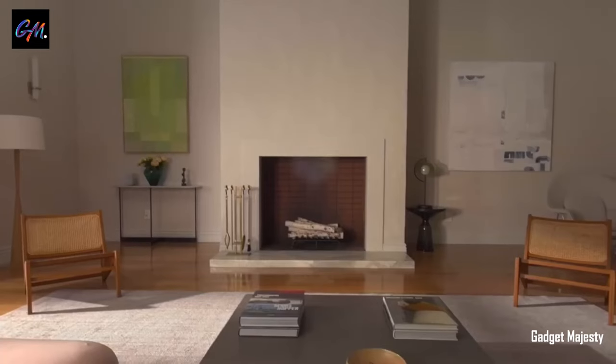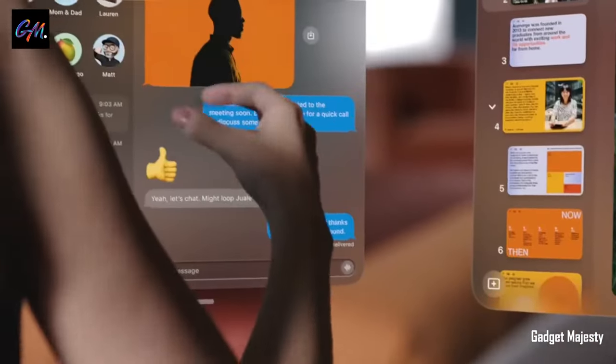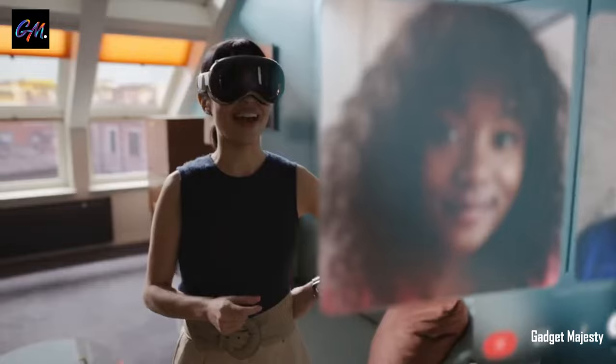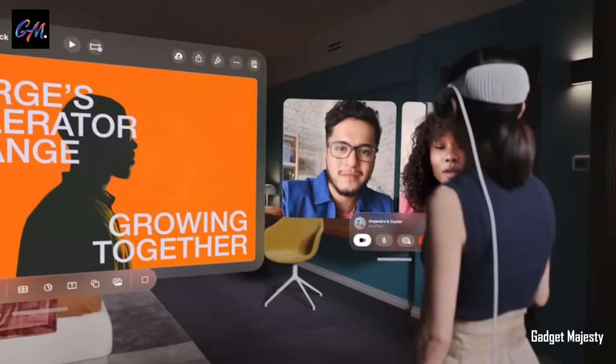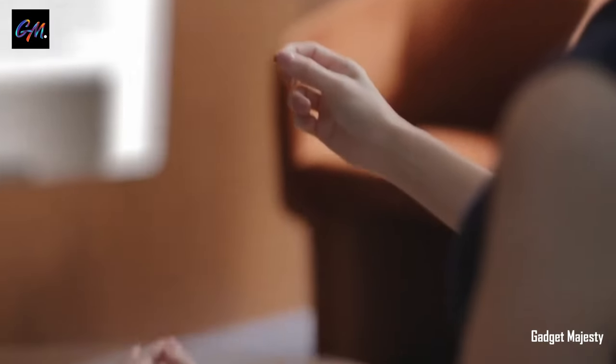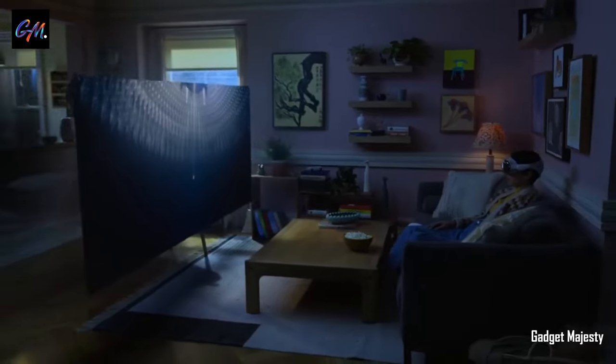With the Apple Vision Pro, you're not just using apps — you're creating your own digital haven. Imagine arranging your favorite apps anywhere, scaling them perfectly, and bringing your dream workspace to life while staying aware of the world around you. Whether you're browsing the web, taking notes, or switching between tasks, this headset redefines app interaction.